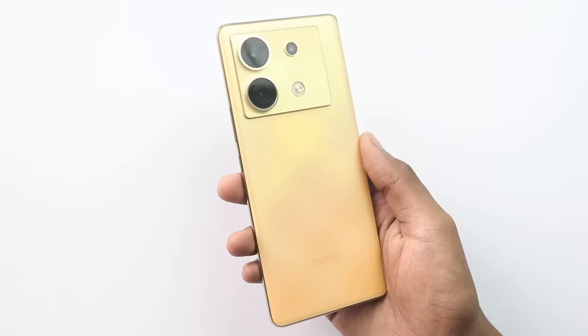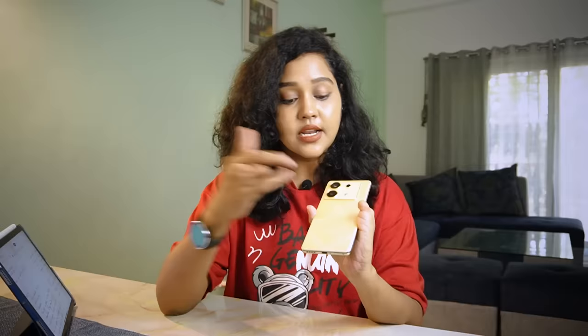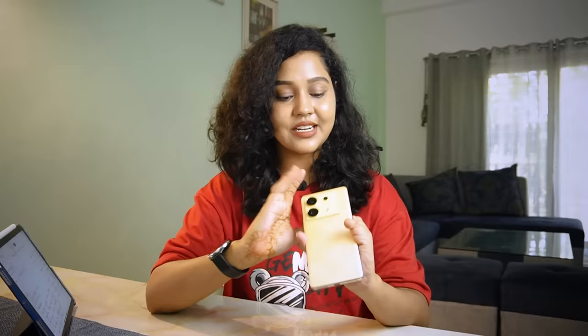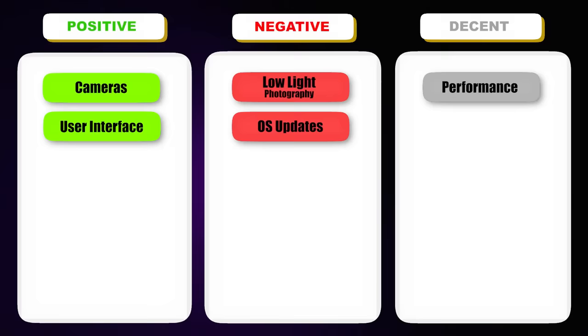I'm impressed with the in-hand feel and build quality. I didn't like the golden color personally and couldn't get the vegan leather variant. I expected a plastic matte finish like the Moto Edge 40, but this actually has a glass build protected by Corning Gorilla Glass 5 on both front and rear. At 7.9mm it's slim — it might feel a little uncomfortable at first but you get used to it.